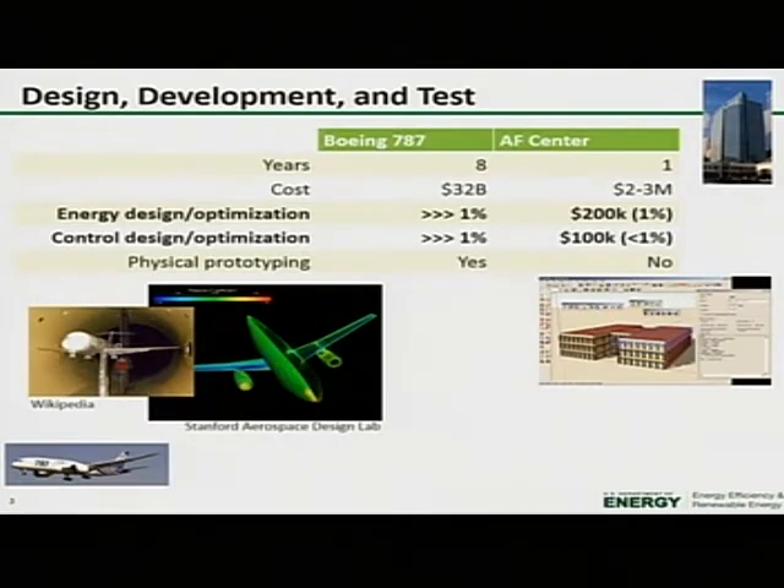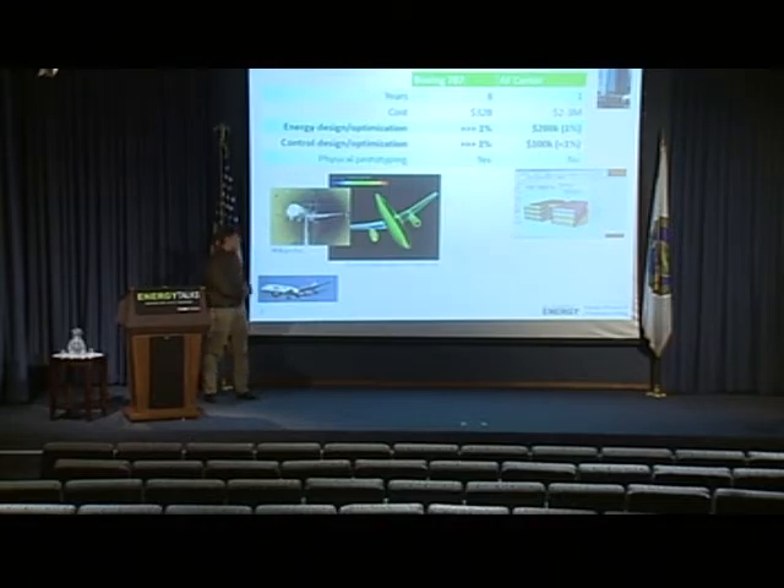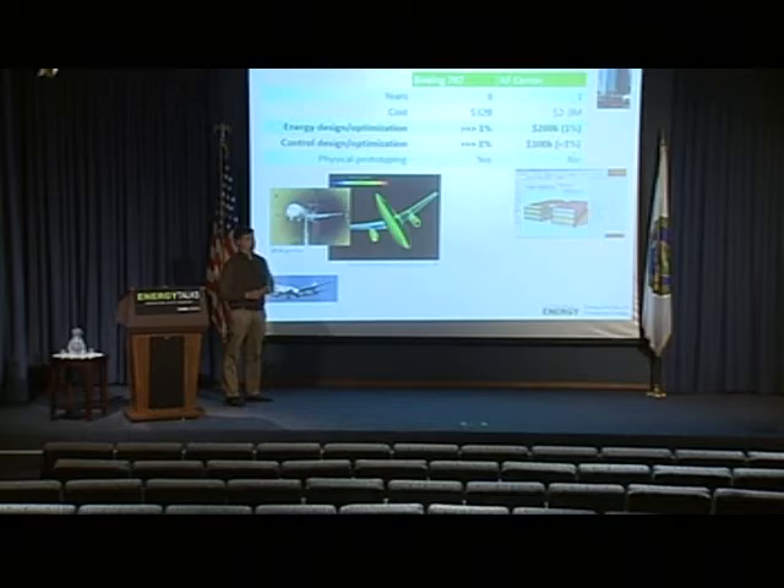What I'm going to talk about is how the investment in each of these differs. Starting with the investment used to design, develop, and test these things: it took eight years to develop the Dreamliner, whereas it took about one year to design the Ameriprise Financial Center. It cost about two to three million dollars to design the office building, and Boeing spent 32 billion to design the 787.